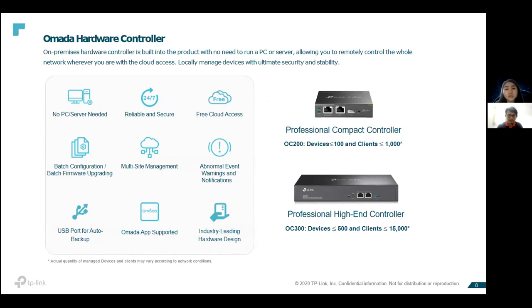These are all the OMADA hardware controllers available. Depending on your client environment, if the client has fewer than 1,000 client devices you can propose the OC200, which caters for 100 network devices. For a slightly bigger environment supporting around 500 switches, routers, and APs with up to 15,000 client devices like laptops, mobile phones, and tablets, then propose the OC300.